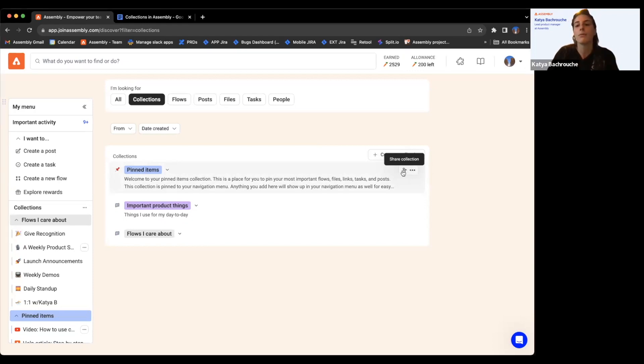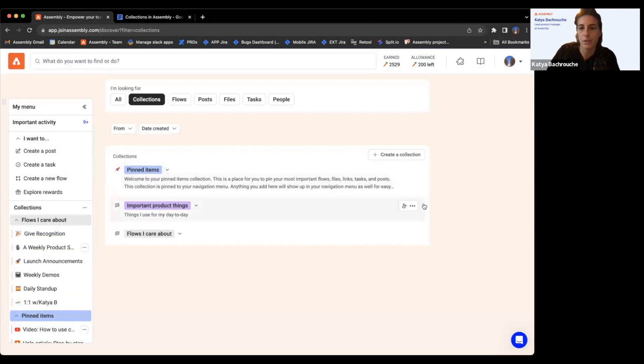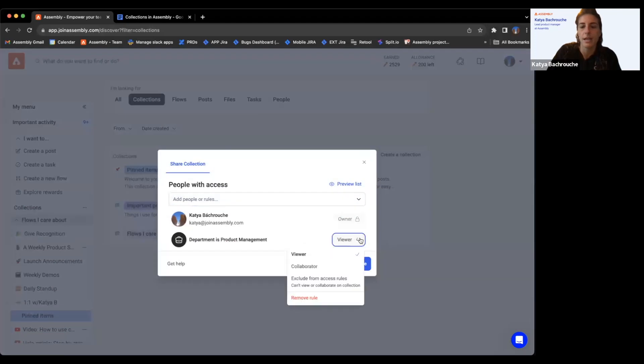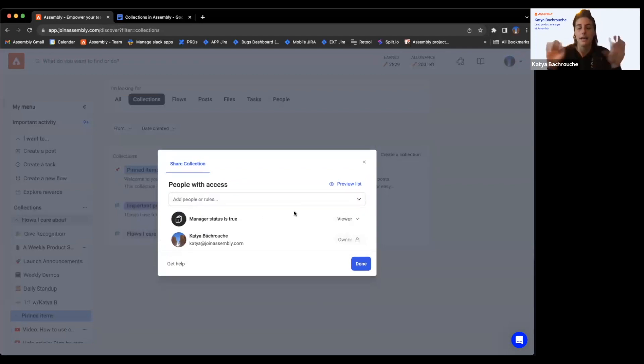You can share with individual people, a specific department, or everyone — all really valuable options. For example, say you have manager trainings and updates — you can filter by manager status and share that collection with all your managers in Assembly, giving them immediate access to all relevant content. It makes communication very easy and serves as a single source of truth for all of these documents — no emailing, it's right here in their Assembly on the collections page.